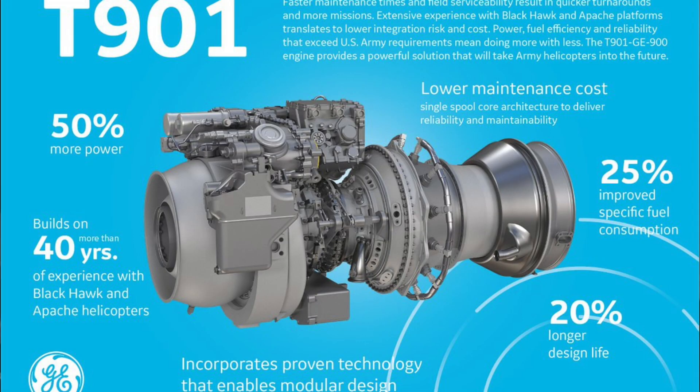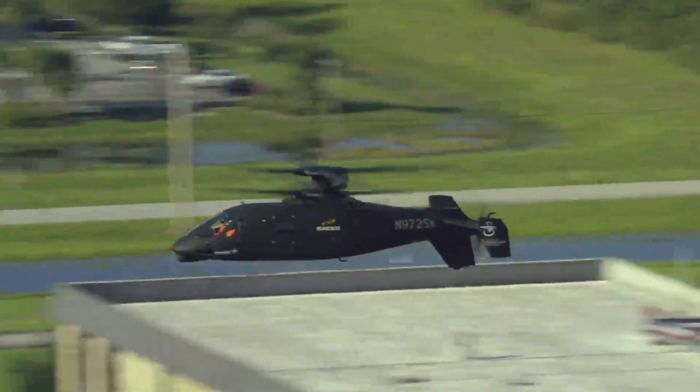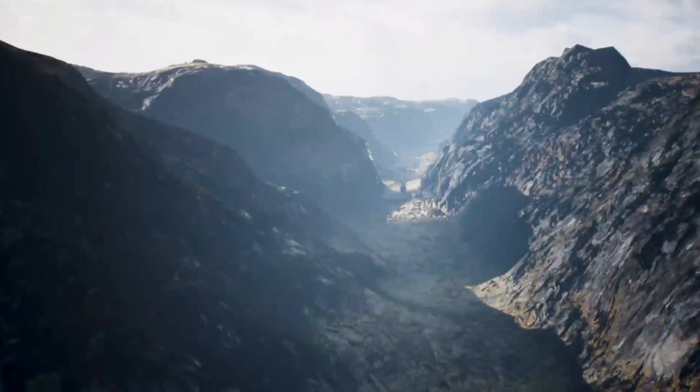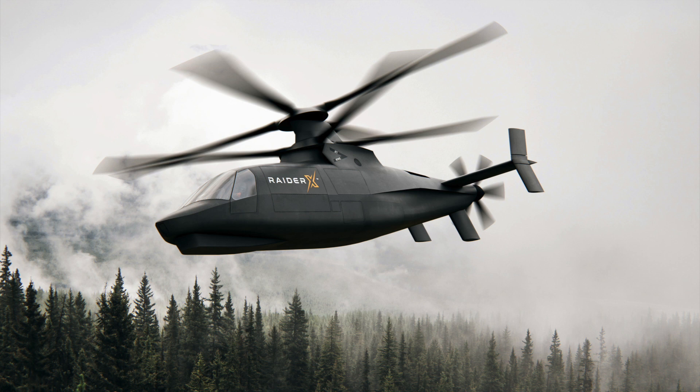As part of the FARA program specifications, the Raider X uses a single General Electric T901 engine — a cool capability to only need a single turbine engine. To my knowledge, the Raider X has the capability of being one of the fastest helicopters ever designed, with a maximum speed exceeding 290 miles per hour, a service ceiling of greater than 9,000 feet, and a coaxial rotor system where each rotor spins in opposite directions.